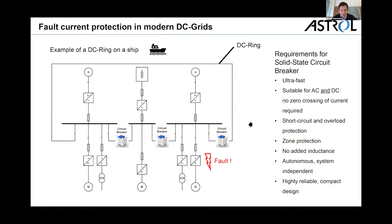We wanted to make a fully autonomous breaker which measures, detects, and decides on its own whether to switch off or stay switched on. That also has to do with speed — if you have to be so fast, there is no time for any communication with an overall system controller. The circuit breaker really has to decide on its own. And of course we wanted a very highly reliable and compact design.